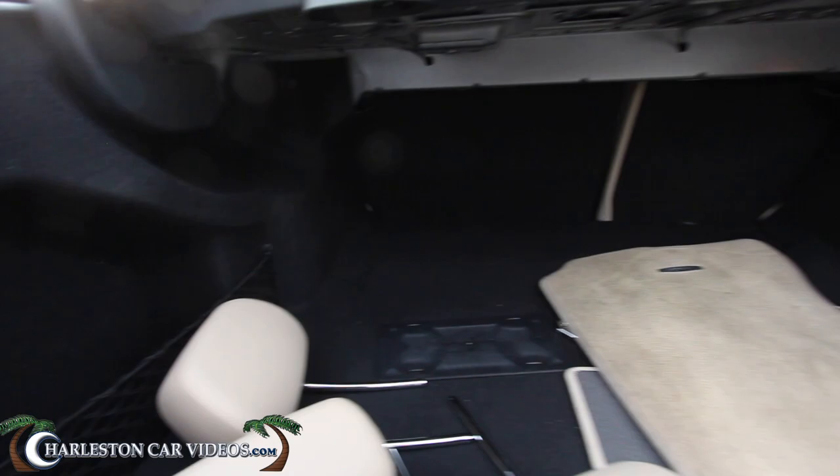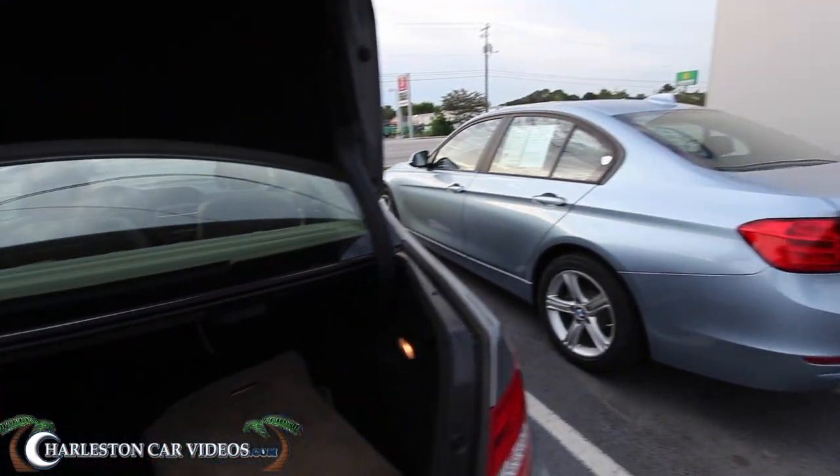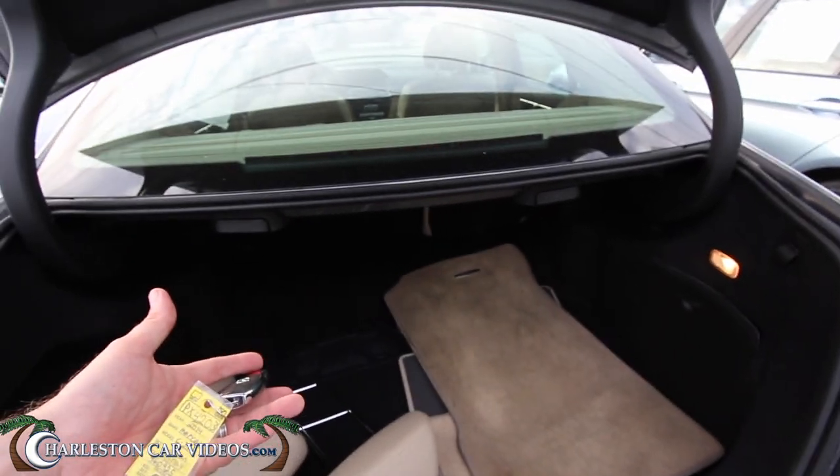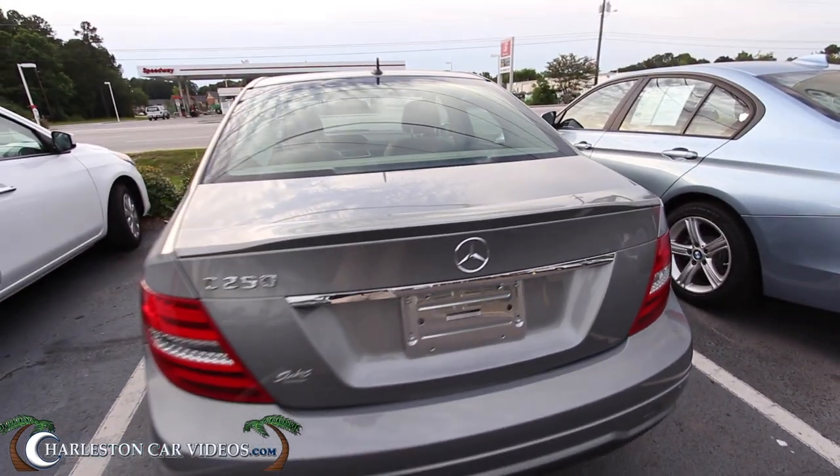There's a back seat that folds down with a 40/60 split. The Beamer didn't have a back seat that folded down and didn't have that much room in the back either. This is pretty good — I like it. It's nice to compare the two.